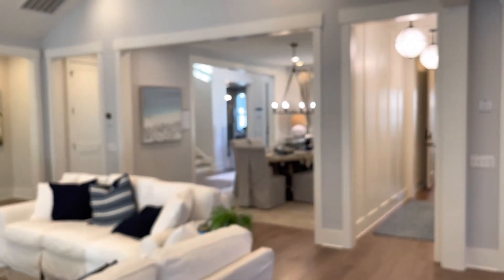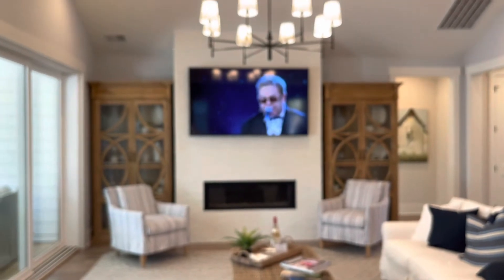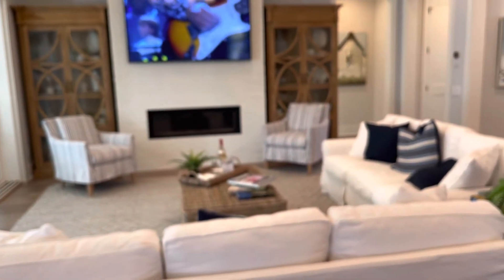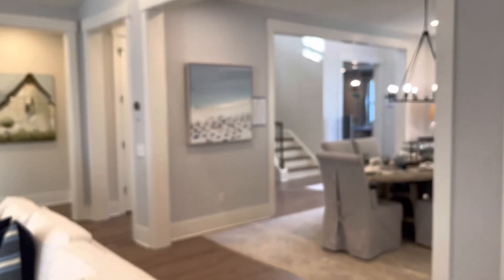Here's another look at the family room from a different angle — you can see the TV, the light fixture, and the fireplace as well.